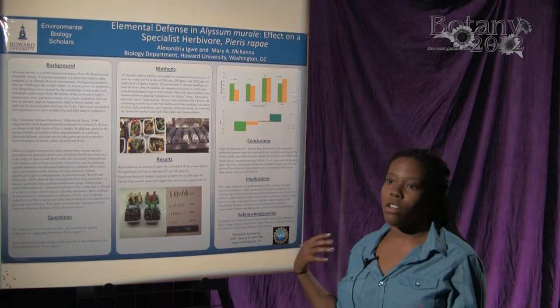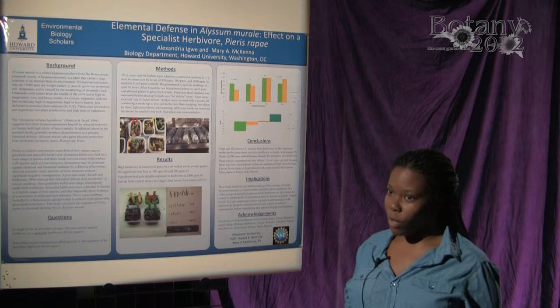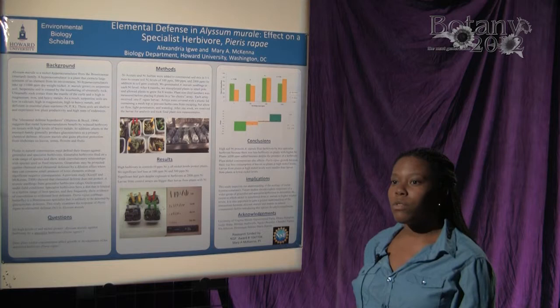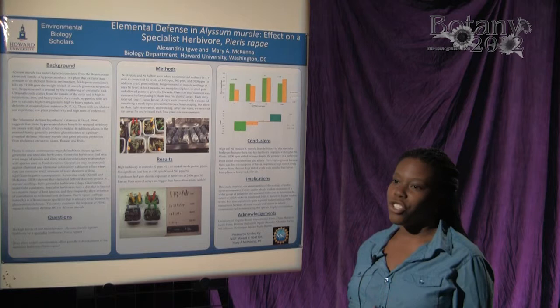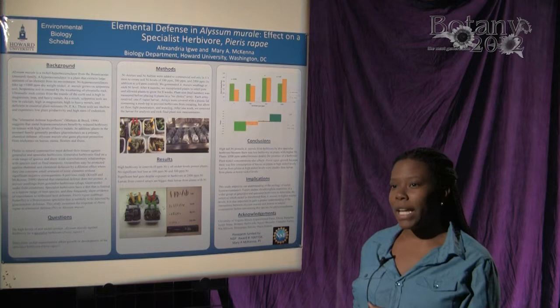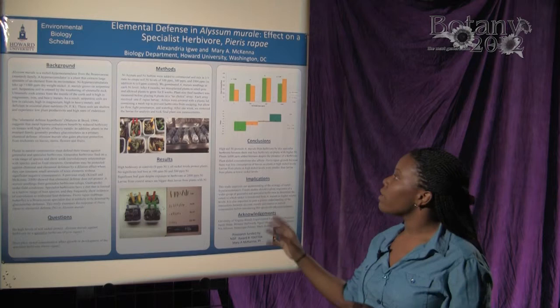This particular hyperaccumulator is found on serpentine soils, which are made from the weathering of ultramafic rocks. Ultramafic rocks are found in the mantle of the earth, so it's no surprise that this type of soil is characterized by low calcium levels, high magnesium levels, low plant nutrients like nitrogen, phosphorus, and potassium, as well as high concentrations of heavy metals such as nickel, lead, and chromium. There are also shallow soils with low plant productivity and high rates of endemism.